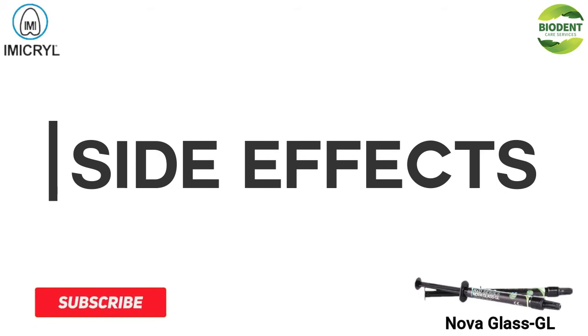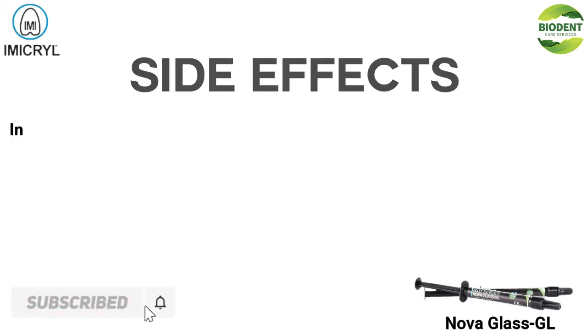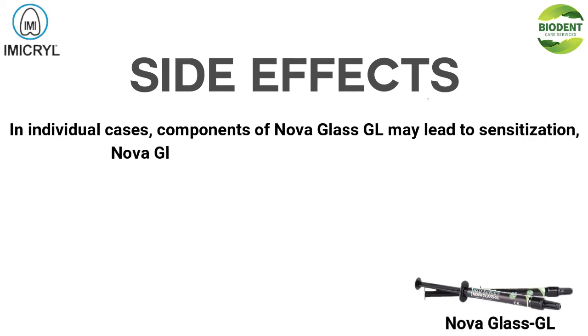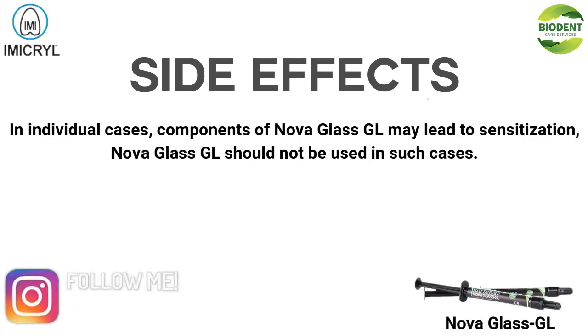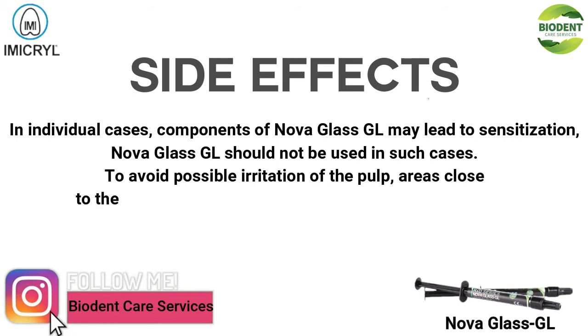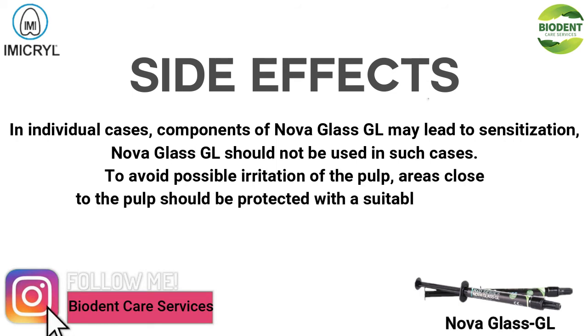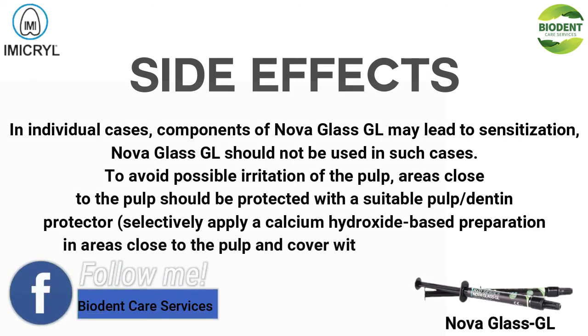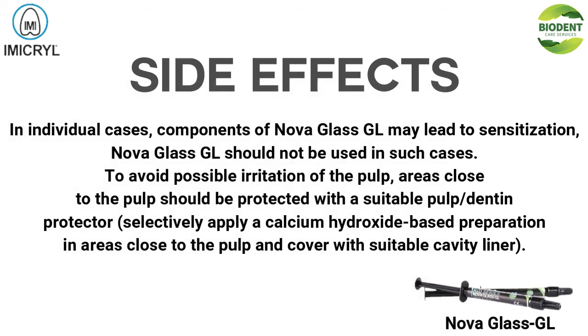Side Effects: In individual cases, components of NOVA GLASS GL may lead to sensitization. NOVA GLASS GL should not be used in such cases. To avoid possible irritation of the pulp, areas close to the pulp should be protected with a suitable pulp-dentin protector. Selectively apply a calcium hydroxide-based preparation in areas close to the pulp and cover with a suitable cavity liner.